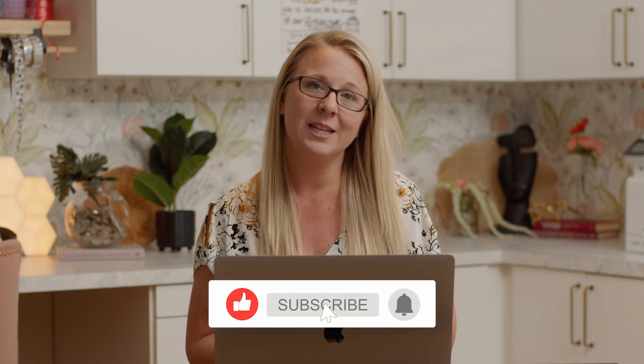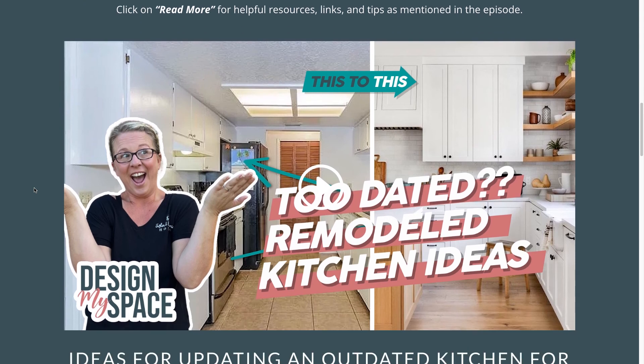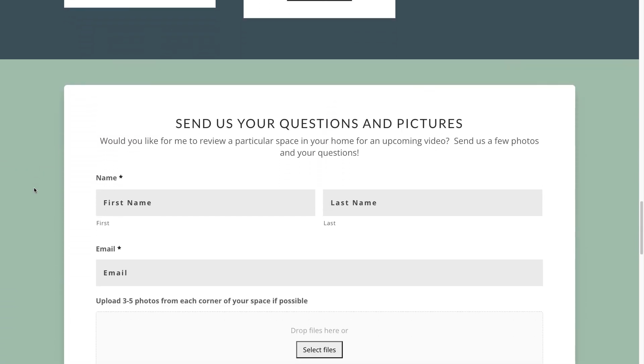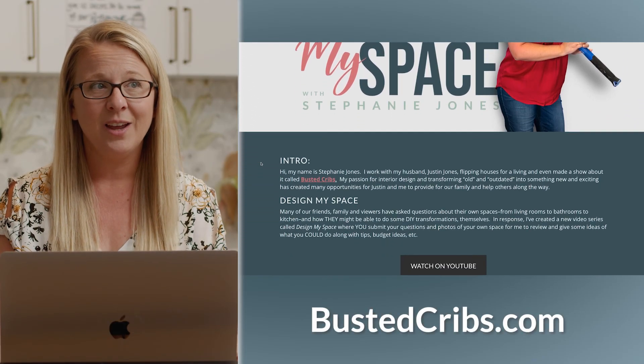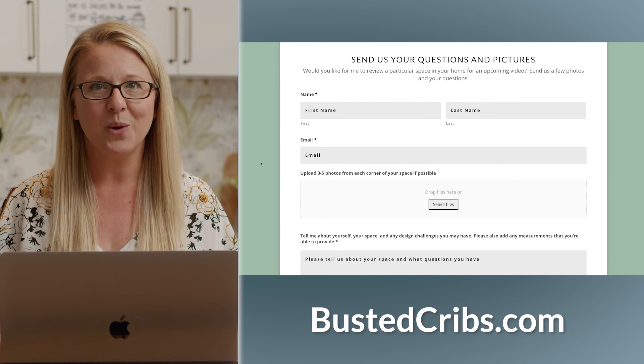Thank you guys so much for tuning in. Holly, I hope that this helps you out. Let me know down below what you liked, what you didn't like, or if there were things I could have done better or that Holly could use in this space — I would love to hear that. This is a community of creative and talented people and I'd love for you to share with us. Comment below, like, and subscribe to my YouTube page as well as my Instagram page. Send in your spaces because I need spaces to design — go to bustedcribs.com, go to Design My Space in the tab at the top, fill out the form, send three to four photos, and give me an idea of what style you like, what colors, and what your needs are. I'll see you next time on Design My Space with Stephanie. Bye!